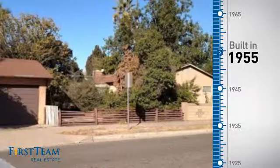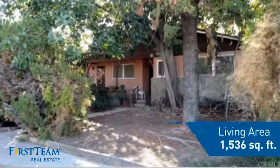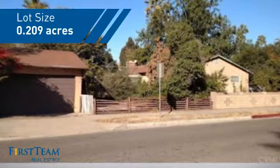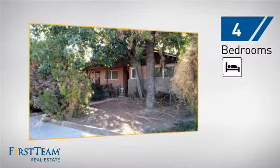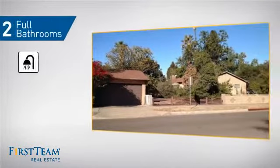This property was built in the late 50s and features over 1,500 square feet of space, giving you a spacious layout to play host or kick back and relax after a long day. Inside, you'll find four bedrooms so everyone has a private space to come home to, as well as two full bathrooms.